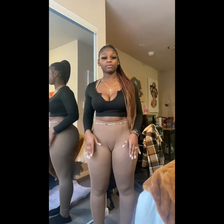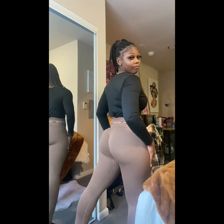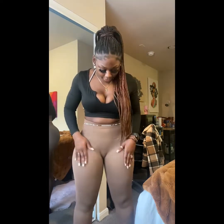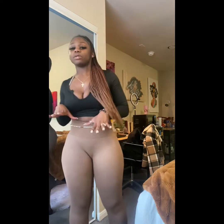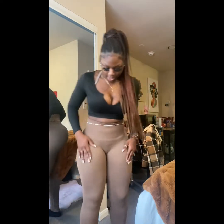Next up are these brown leggings — they look really good. They're the kind that scrunch up in the back so they make your butt look really nice, and they did a good job. I got another color, acid wash black, but they didn't come in time. I'm definitely going to buy more because I really like these. The waistband is thick so it stays up on your waist and doesn't move around much while you're working out.